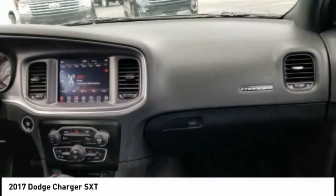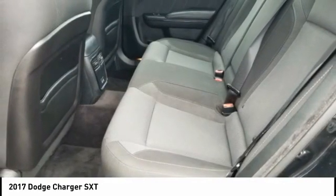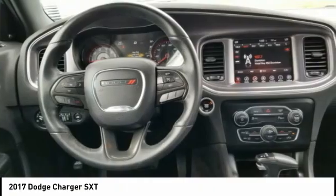Front suspension type: strut. Braking assist, power brakes. A vehicle like this doesn't come along every day. Come in and get it before someone else does.